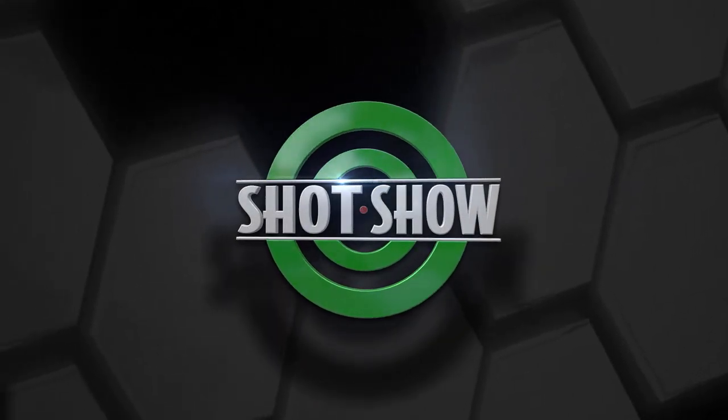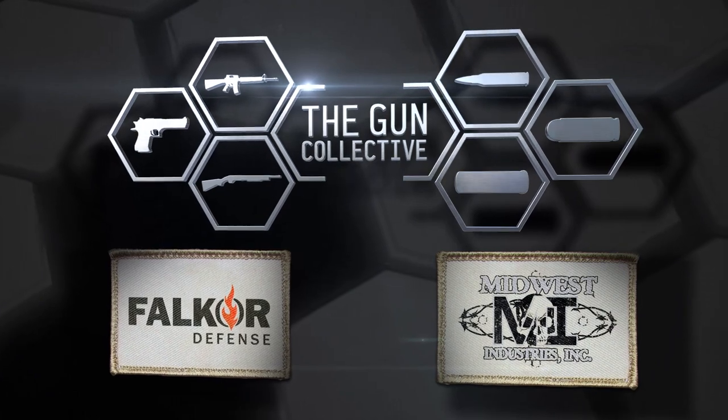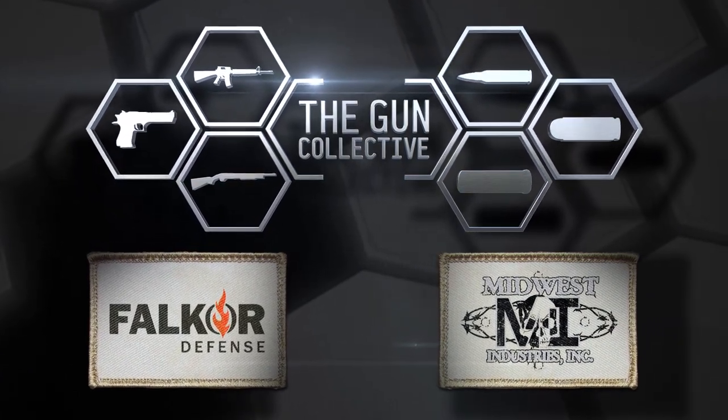The TGC News coverage of SHOT Show 2016 is brought to you by Falkor Defense and Midwest Industries. Click the link in the description to learn more.